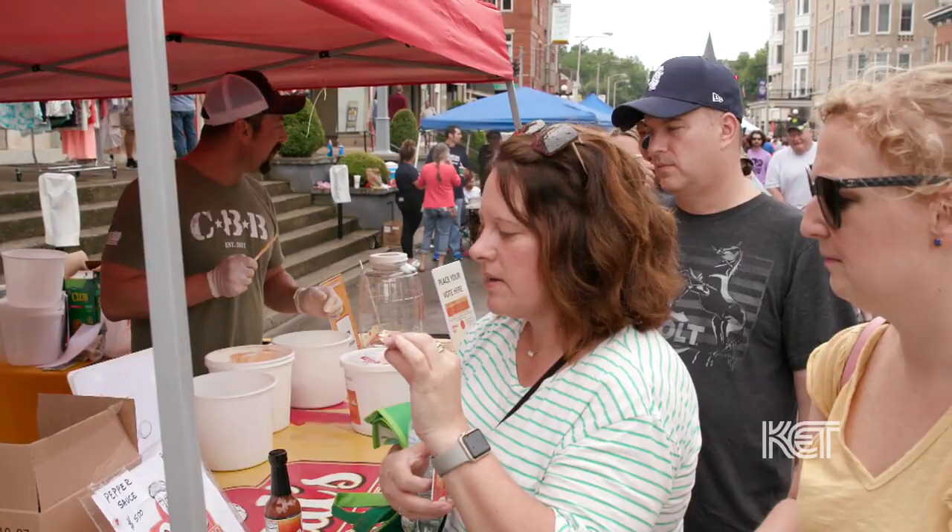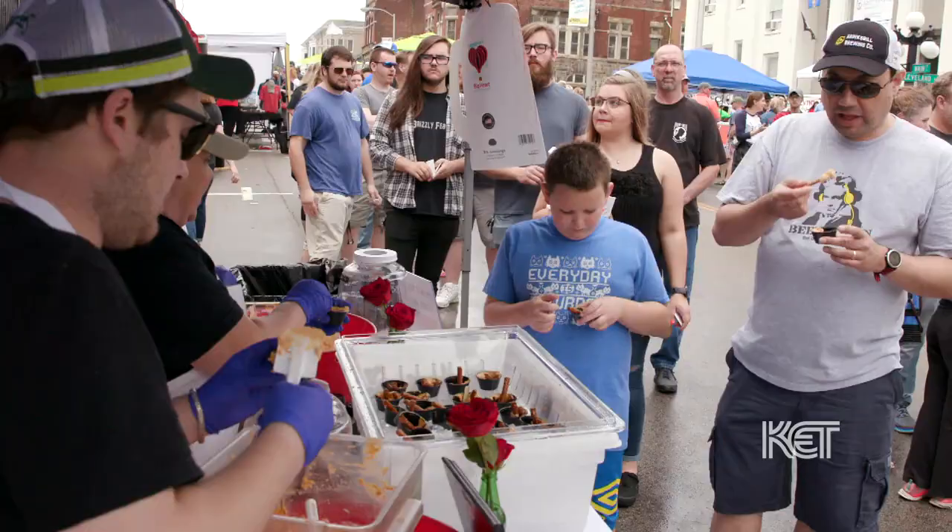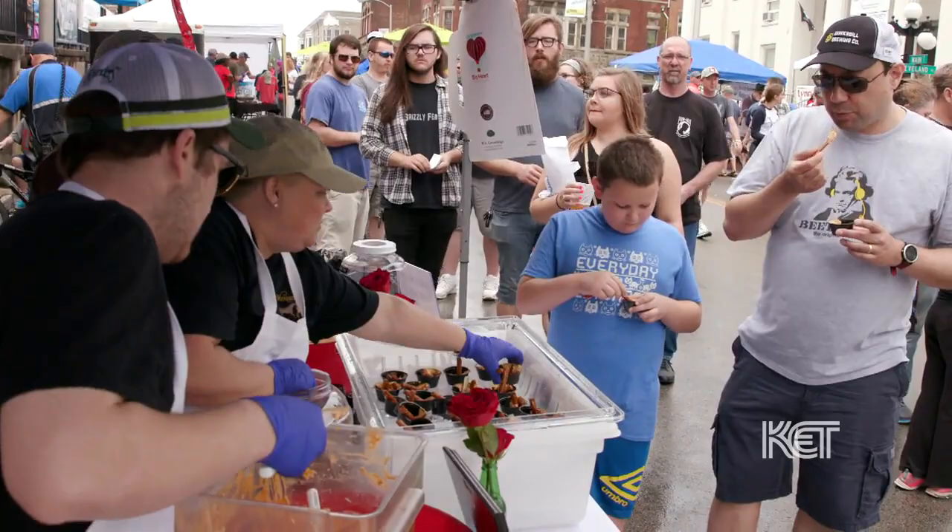Originally, beer cheese was called snappy cheese, because it had a little bit of a snap to it, a little bit of a bite. You cannot get drunk on beer cheese — you'd probably be sick before you ingested enough. The amount of alcohol in it is very minimal.